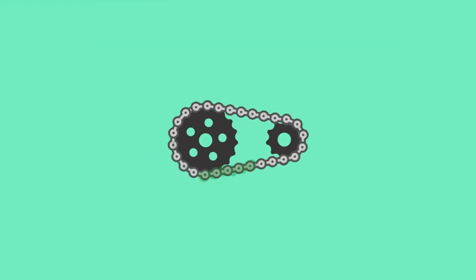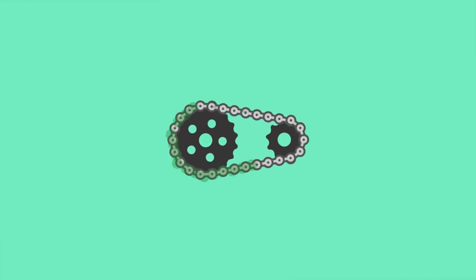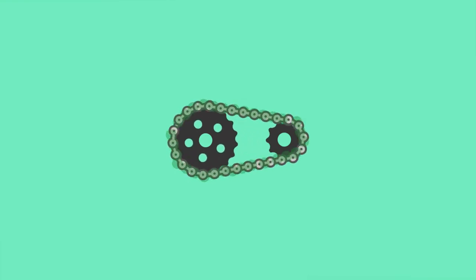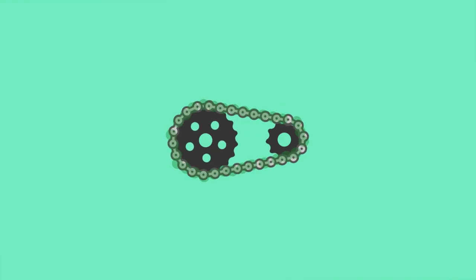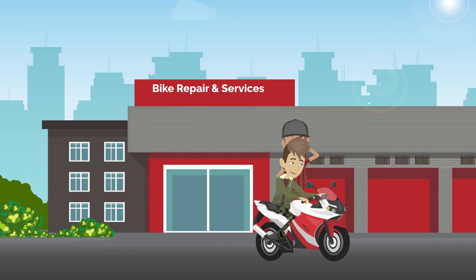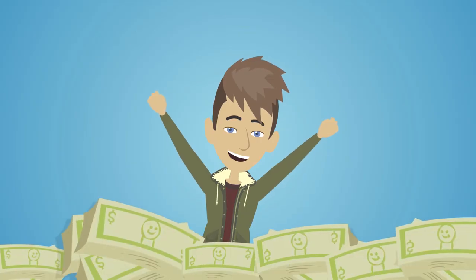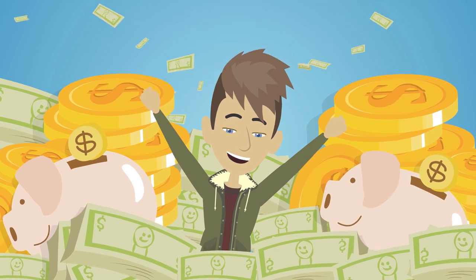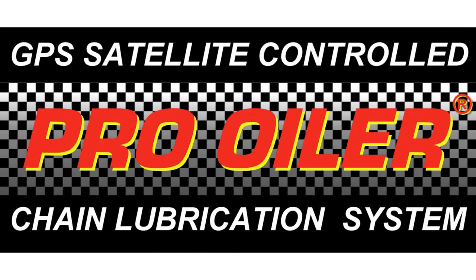The Pro Euler works with plain engine oil that leaves a thin film of oil on your chain. This will triple chain life and reduce the chain slack adjustment dramatically. Now you can enjoy riding without having to worry about chain maintenance, meanwhile saving a lot of money to do some more riding. So, buy your Pro Euler system now.